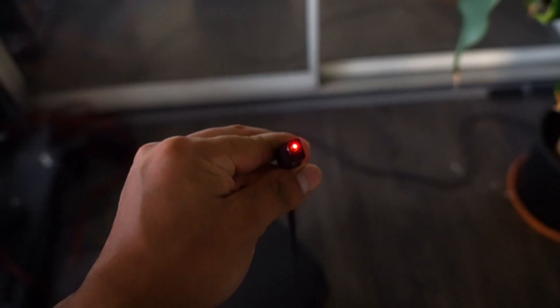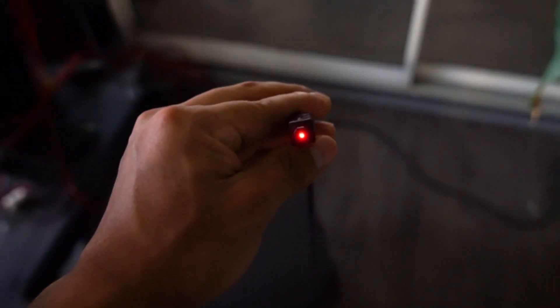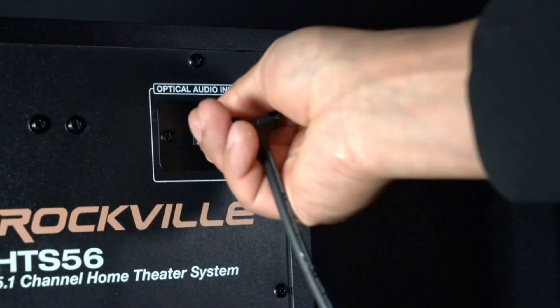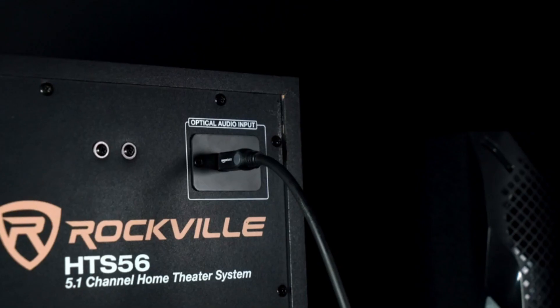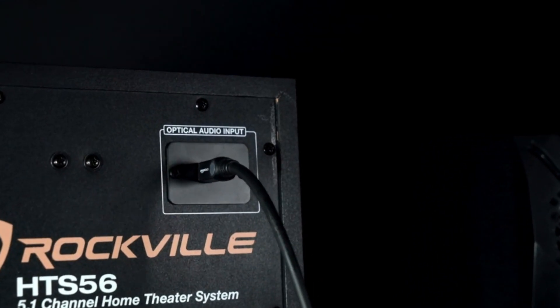We hope you found this video helpful in finding the best home theater system for you. If you found it helpful, please give it a like and comment your opinion — tell us which one is perfect for you. Subscribe to our channel to get the latest updates on different product reviews.